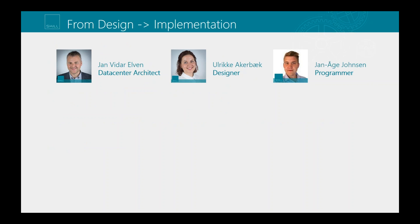Going from design to implementation, we had to assemble the right team. I work with Service Manager and the System Center suite and know the Saracen portal from a technical perspective, but we needed competence in both design and programming, as we were working with jQuery and JSON format. I worked with Ulrike as designer and Jan Åge in the programmer role, and together we were able to go from our design sketch to a working solution.